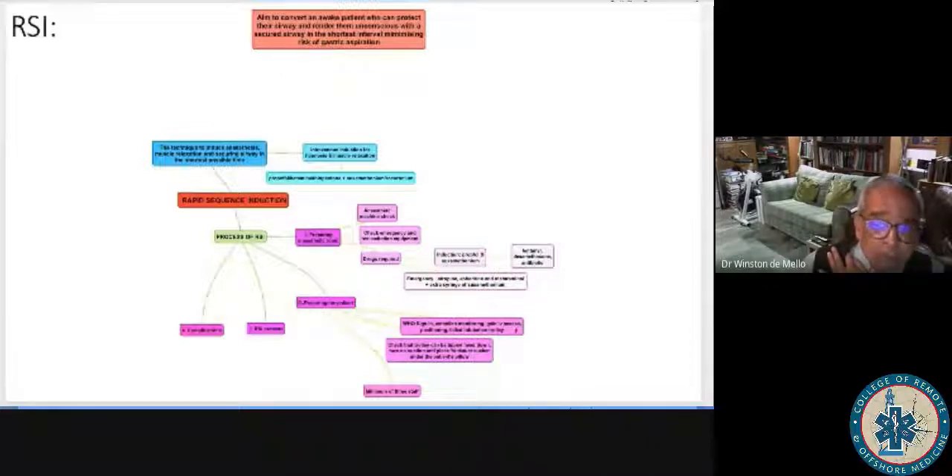Prepare your patient. In an emergency you wouldn't go through the WHO checklist, but ensure all equipment is right. Good clinical practice requires a minimum of three people — though you're more likely to have two, and that second person might be someone you have to train on the spot. Then you have your RSI process, and you also need to consider the complications.